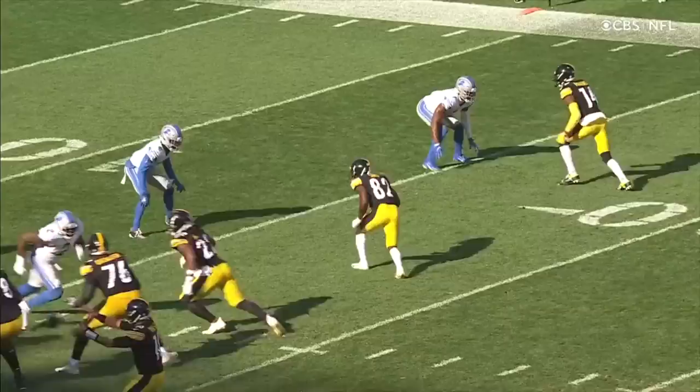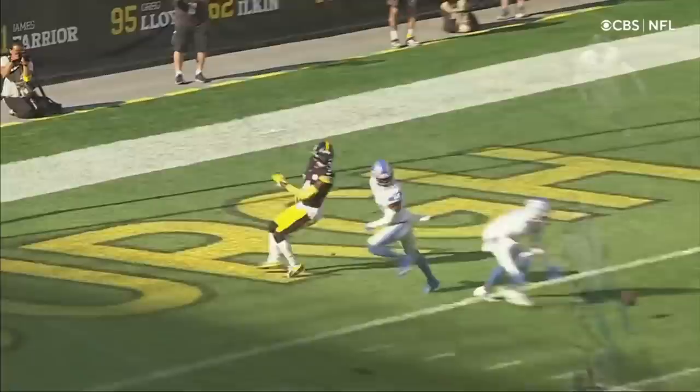Top of your screen, number one in white. Look at Okuda running at the hip of Biscuit — Pickens — and he's right there at the moment of truth when the ball arrives.